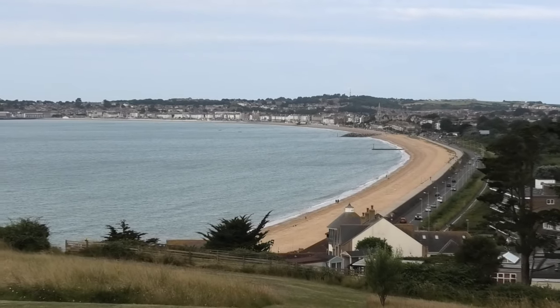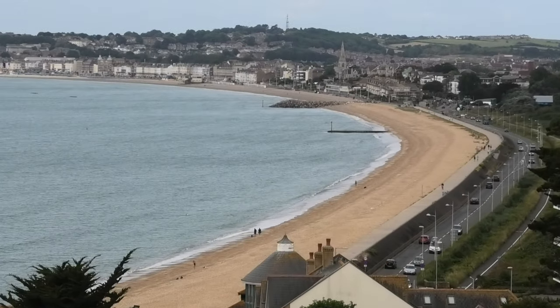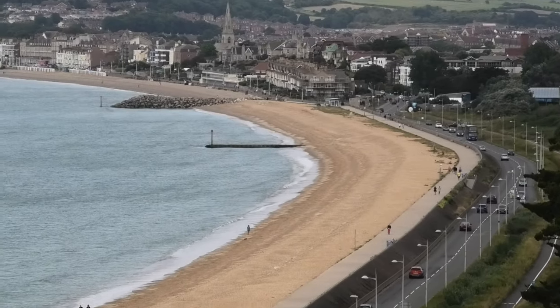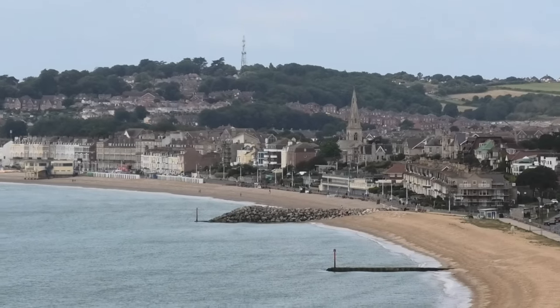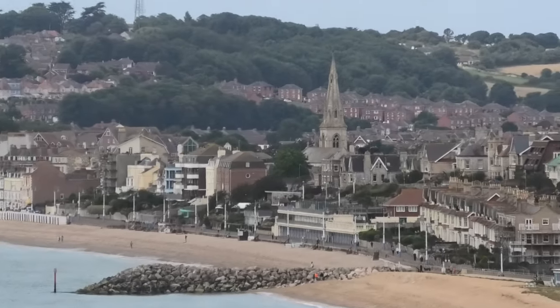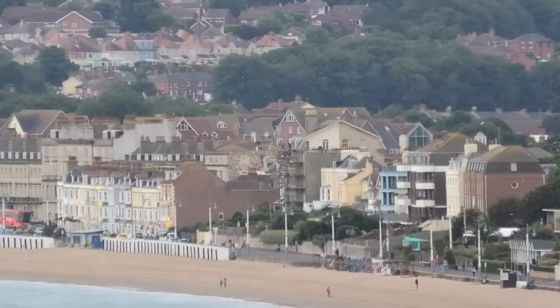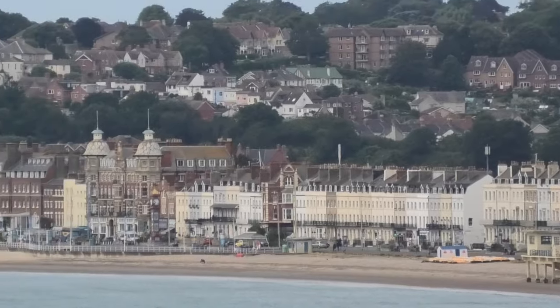We've got the beach. Esplanade. St John's Church, which is around about there. You can see that. And then we've got Weymouth Town. I'm quite a distance away, about a couple of miles away.